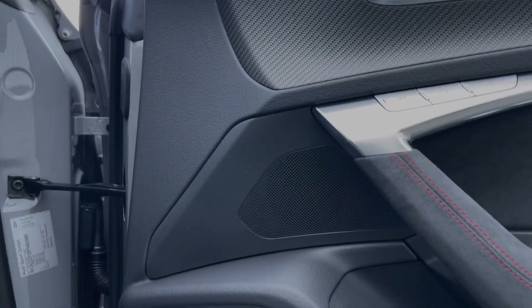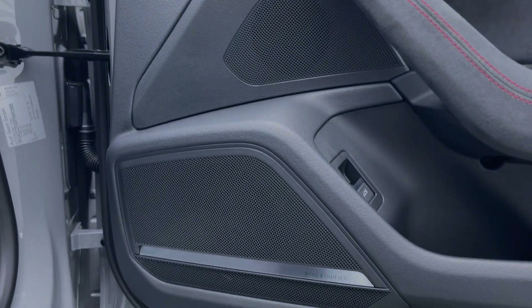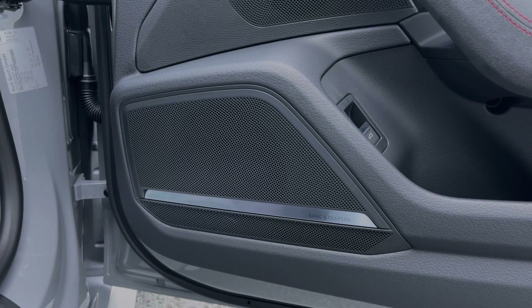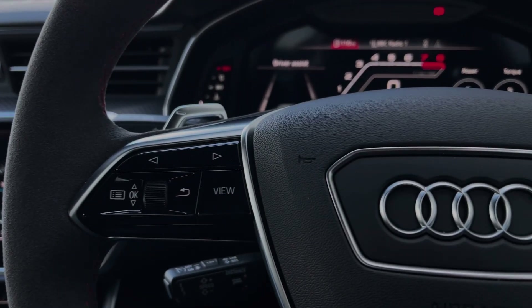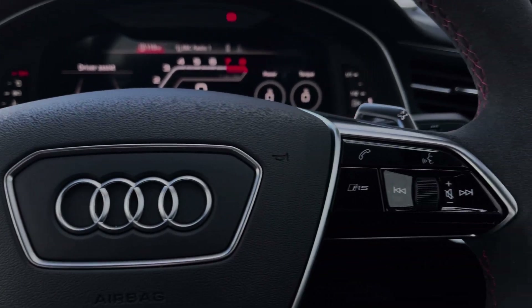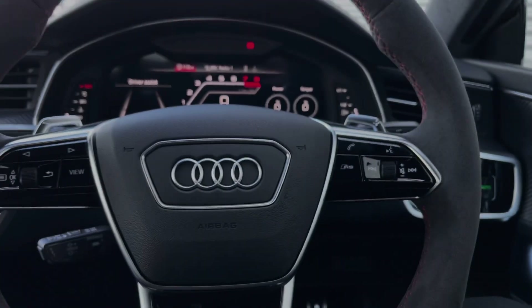The Audi RS7 comes fitted with the amazing sounding Bang & Olufsen premium sound system throughout the car's cabin, perfect for your music. The buttons located on the steering wheel keep many of the commonly used functions right at the driver's fingertips, so you can easily keep your attention on the road ahead.